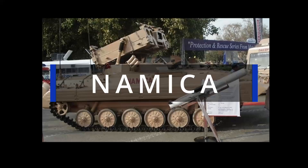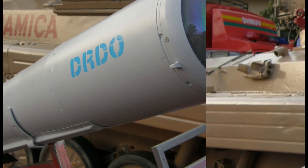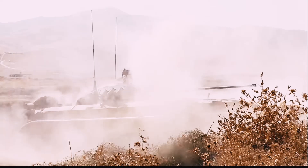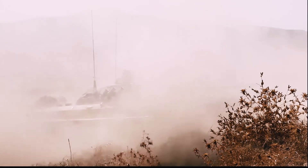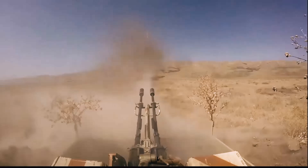The NAG missile carrier, Namika, stands as a cornerstone of India's modern armored fighting power. Built upon the well-proven BMP-2 chassis nicknamed Sarath in India, Namika transforms this infantry combat vehicle into a potent tank destroyer.